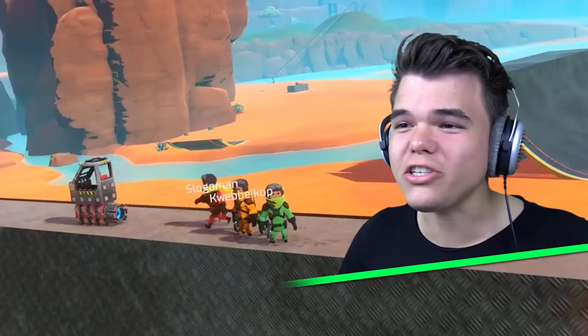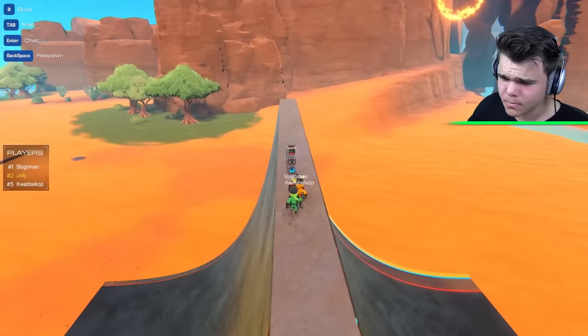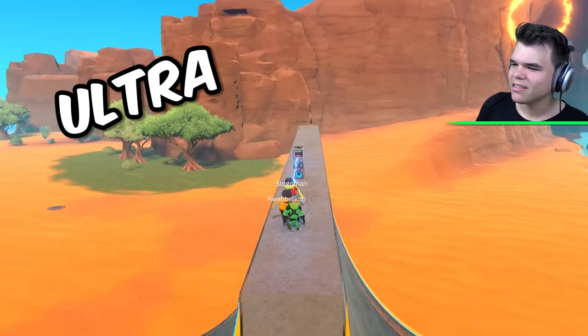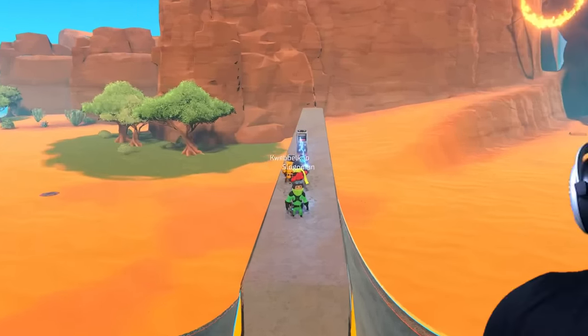Hey guys, welcome back to Trailmakers! It's Trailmaker Josh - you said you're not recording? Whoops! Guys, what are we making today? UFO! Today we are making unidentified vehicles. UFO stands for unidentified flying object. No, it means ultra friggin' awesome!